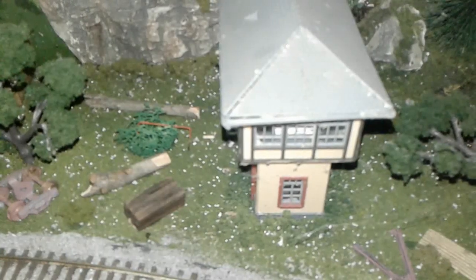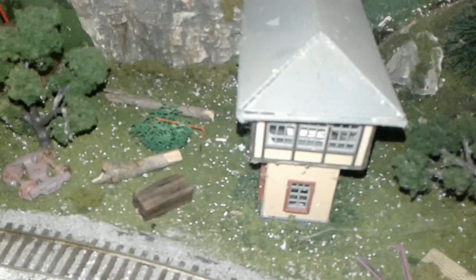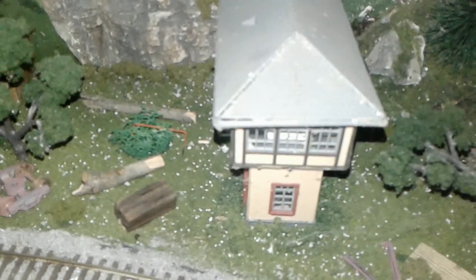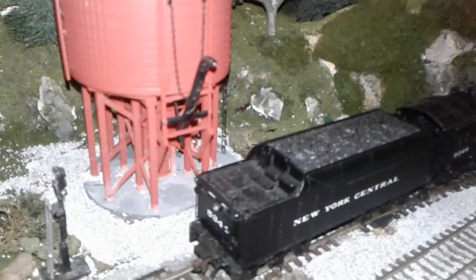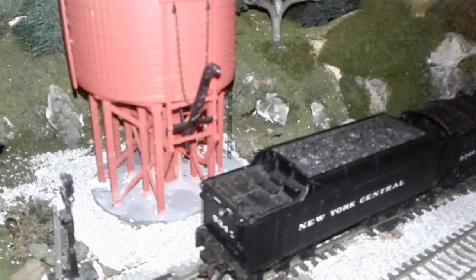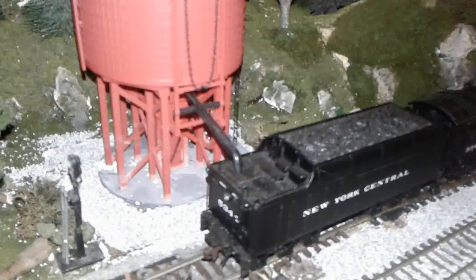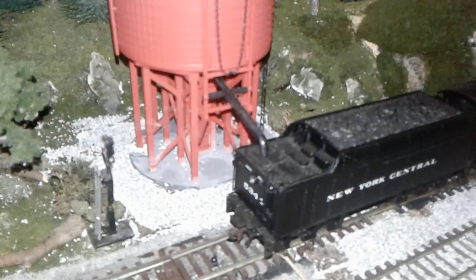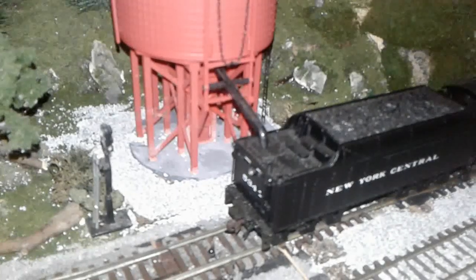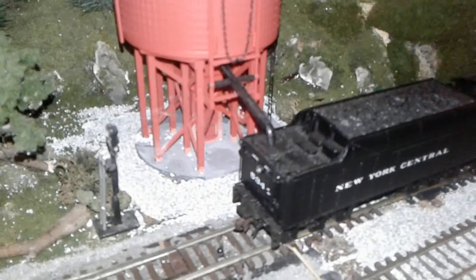There are a lot of switch towers on this layout, and this is the very first time I have successfully built a building kit. One of my favorite parts of the layout is this Broadway Limited water tower. It just works so well — I got it for my birthday, and every part of that water tower works perfectly. It was also easy to set up.